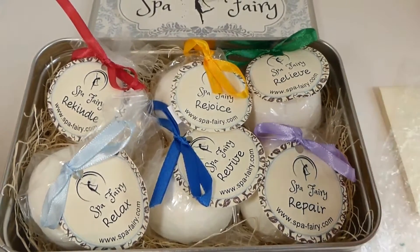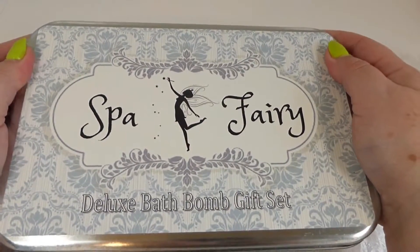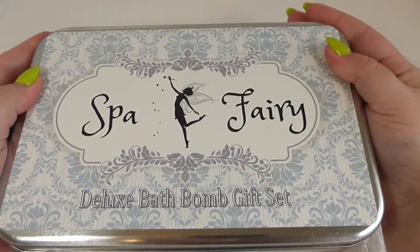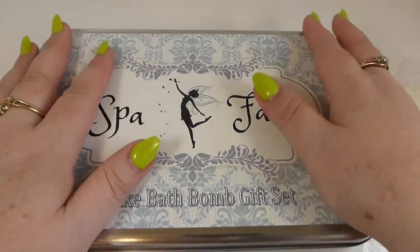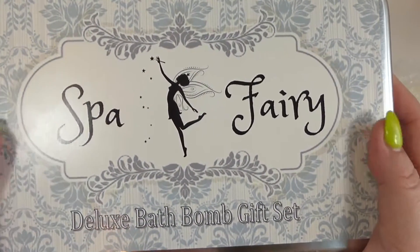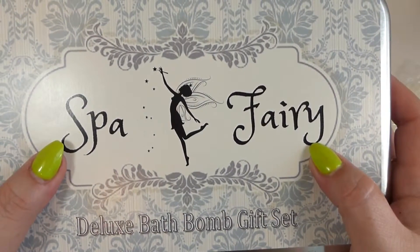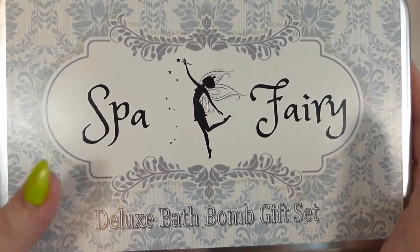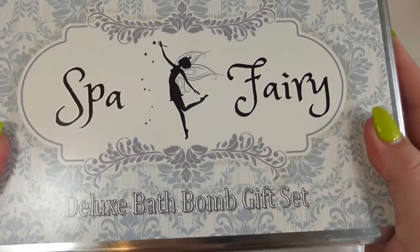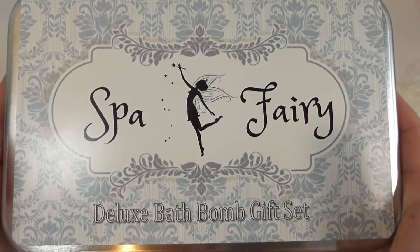This is great for anybody you think needs a little break — maybe somebody just had some really bad things happen in their life. This would be an awesome set to give them, help them relax, get rid of some of the stress. Maybe somebody just has a really busy job and doesn't get to take out much time for themselves, or maybe they're just a busy mom and you want to give them something to show your love and tell them thank you for everything. Take some time for yourself, have a little visit from the Spa Fairy, relax, enjoy life. So thank you Spa Theory — these are going to be put to good use and I can't wait to try them out.